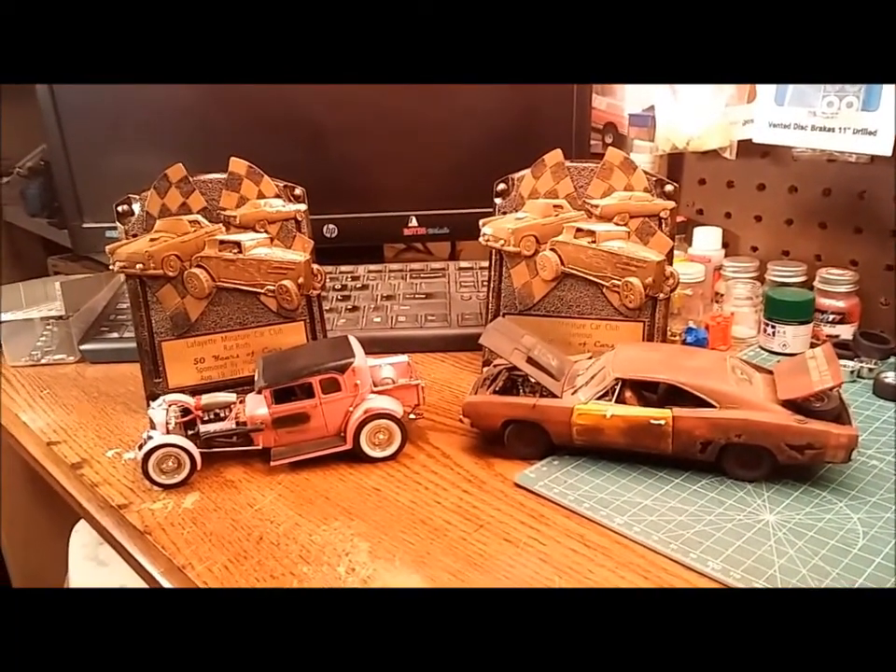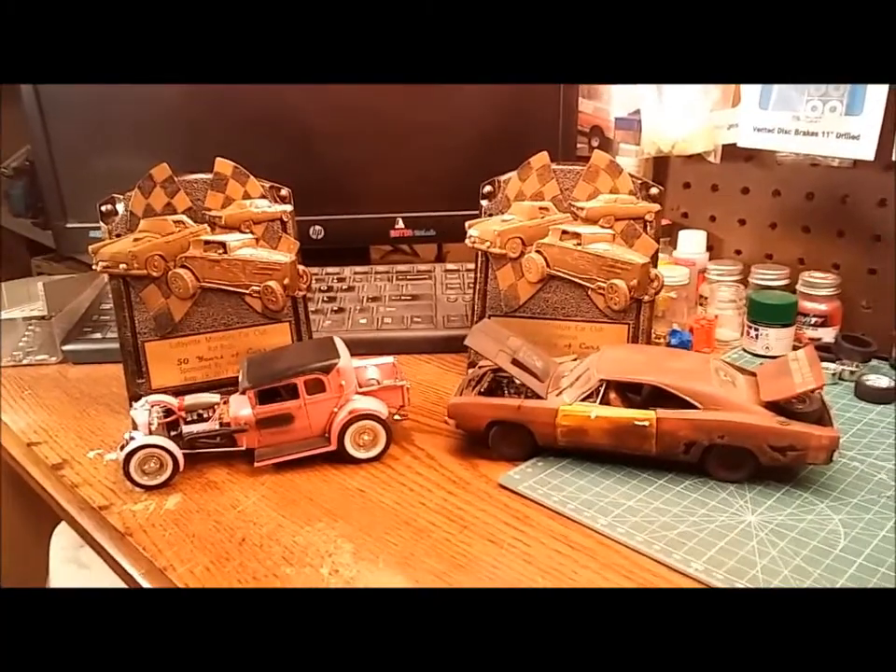I brought home a couple of first place plaques and a special award.